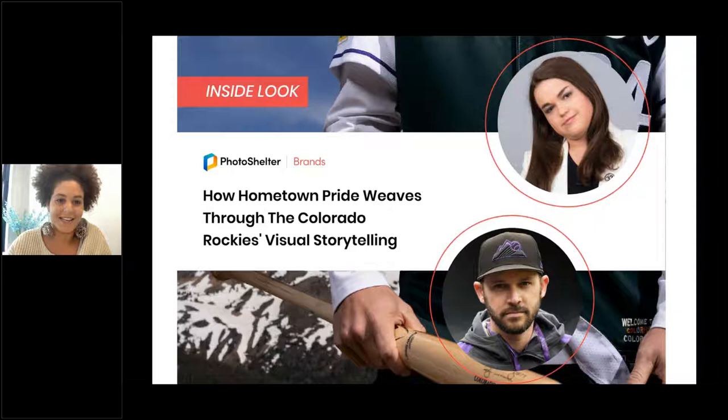Welcome everyone, and thank you for joining us for the June Inside Look session with the Colorado Rockies. We are so excited and honored to be in conversation with Erin Hodges, the Digital Communications Manager who does all things social at the Colorado Rockies, and team photographer Kyle Cooper. You can see them here in this photo, along with a preview of the campaign they'll be sharing with us today. I'm Larissa Green, from Photo Shelter for Brands.